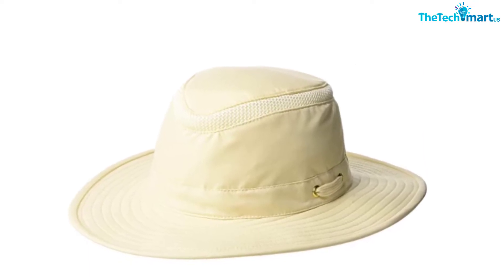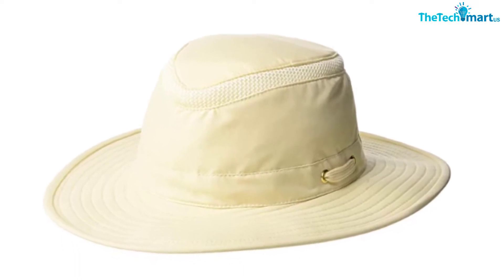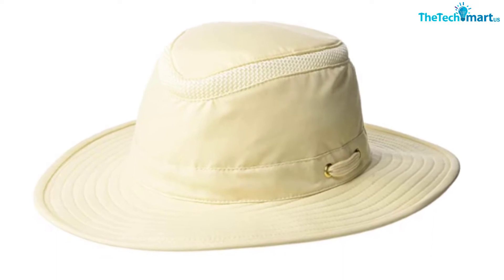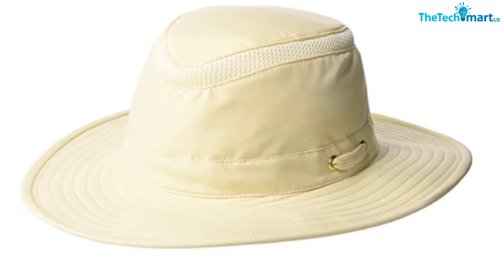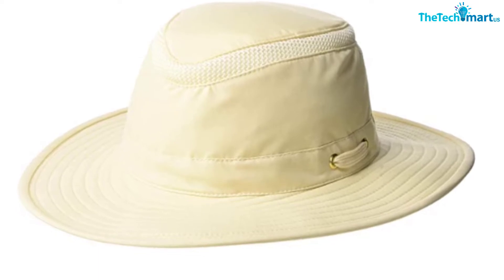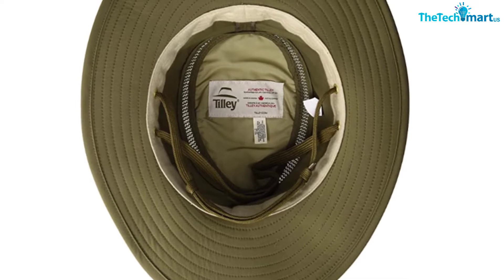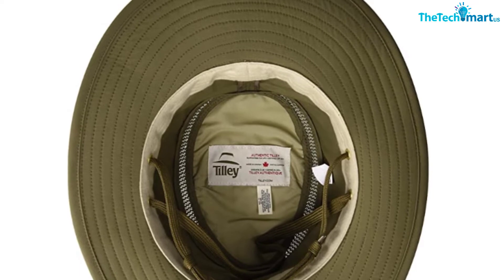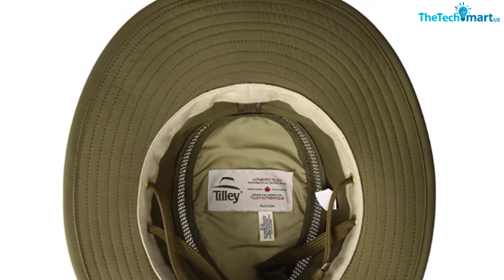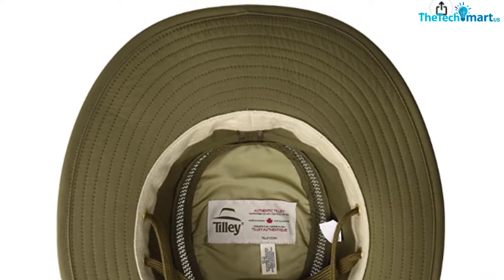If the worst happens and your hat does take leave of your head while you're hiking alongside a lake, you'll be very pleased that the hat is water-resistant and the brim has been designed to float, so you can scoop it out of the water before it's lost. More features we love are the nifty stash pocket hidden in the roof of the hat — perfect for a key or some cash — and the anti-glare underside of the brim that keeps your eyes shielded. This hat also comes in a huge range of sizes so you can be sure to find the right fit.